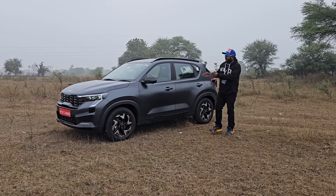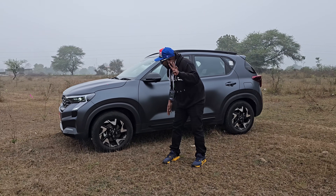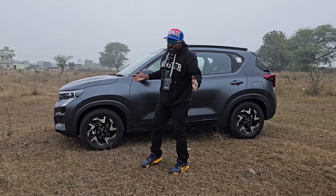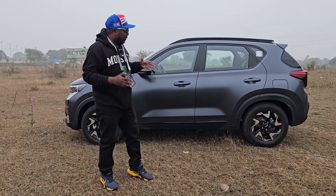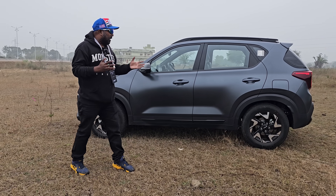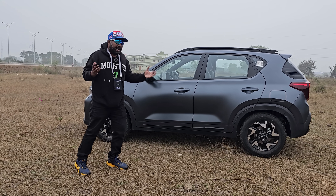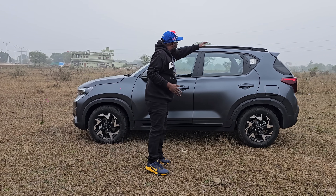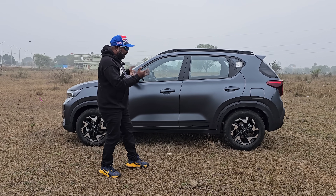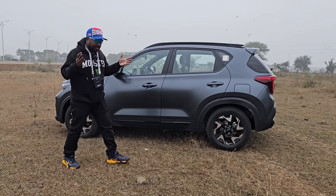Moving on to the profile, taking center stage are the 16-inch alloy wheels with four different alloy types to choose from. Kia have equipped the Sonnet with four disc brakes all around, which adds confidence when pushing the car to its limits. There's also body cladding all around and flared wheel arches that highlight the SUV character, along with neatly incorporated roof rails. The X-Line matte black color looks super slick and super sexy in every aspect.